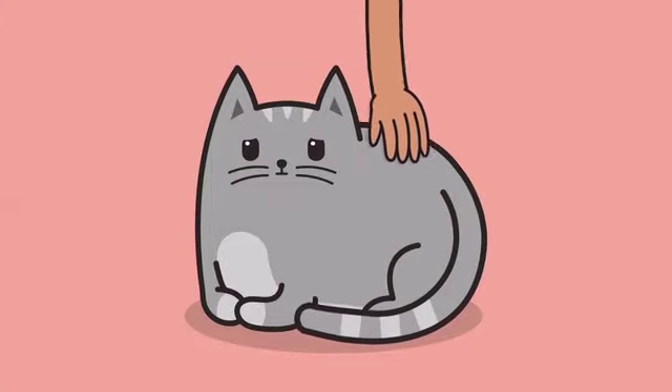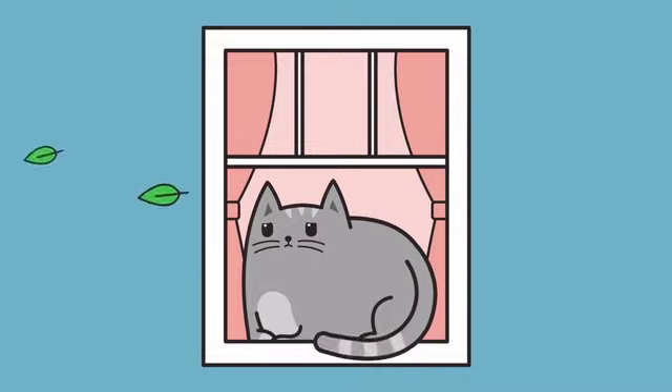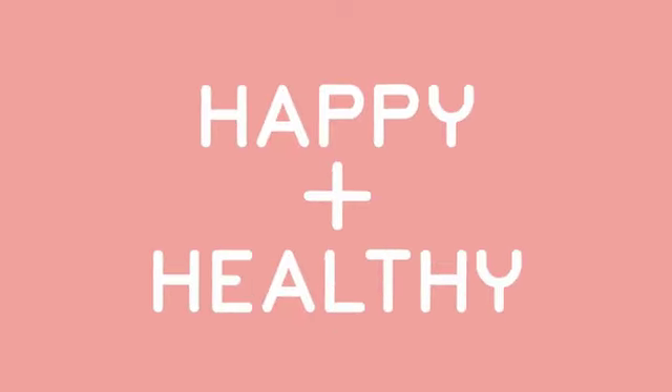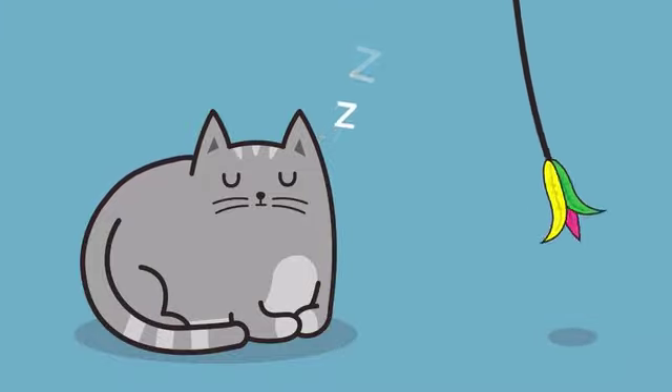Did you guys know that cats can actually get bored? Even though cats may seem content just staring out the window and napping all day, their natural hunting instinct can still remain strong. They require at least 30 minutes of playtime a day to stay happy and healthy. Unfortunately, most cats don't get nearly enough exercise.